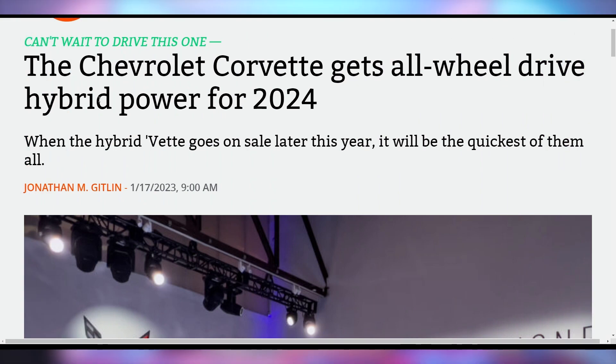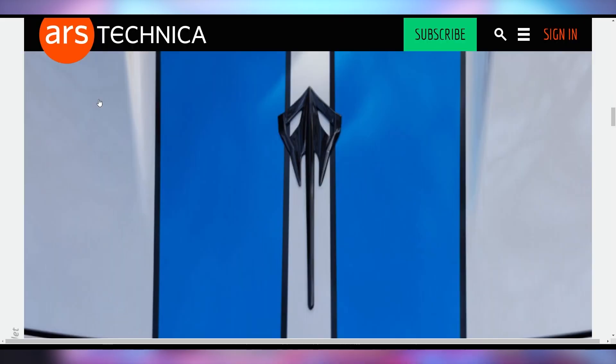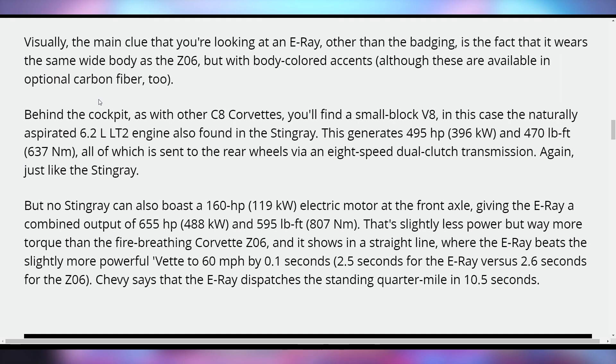I can't get the one deal from Reese no matter how much I beg him, and that is for a Corvette — it's my dream car. They just unveiled the first hybrid Corvette known as the Corvette E-Ray, which is also getting an all-wheel drive setup. It's still going to have a gas engine — the naturally aspirated V8 found in the current ones. It's going to produce a total of 655 horsepower and 595 foot-pounds of torque, which is almost as good as the Z06 but not quite. It will beat the Z06 in a zero-to-60 drag race at 2.5 seconds versus the Z06's 2.6 seconds.